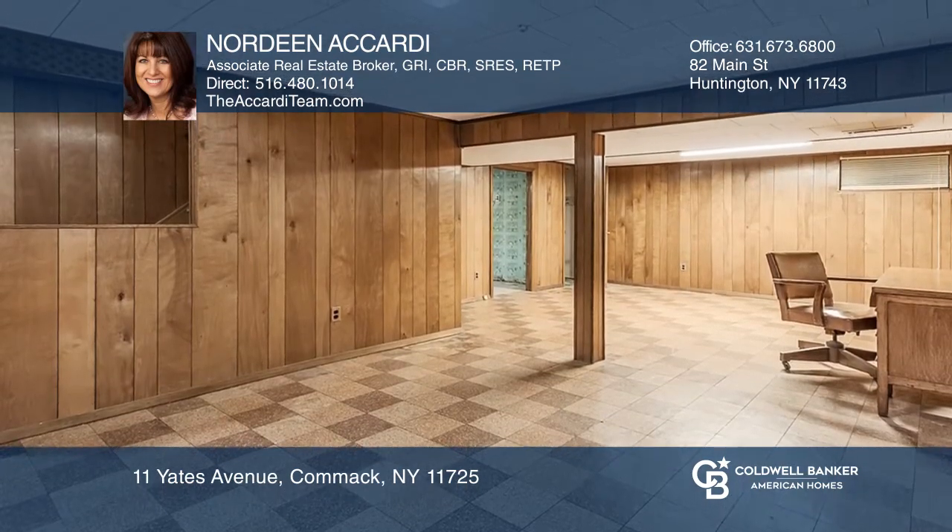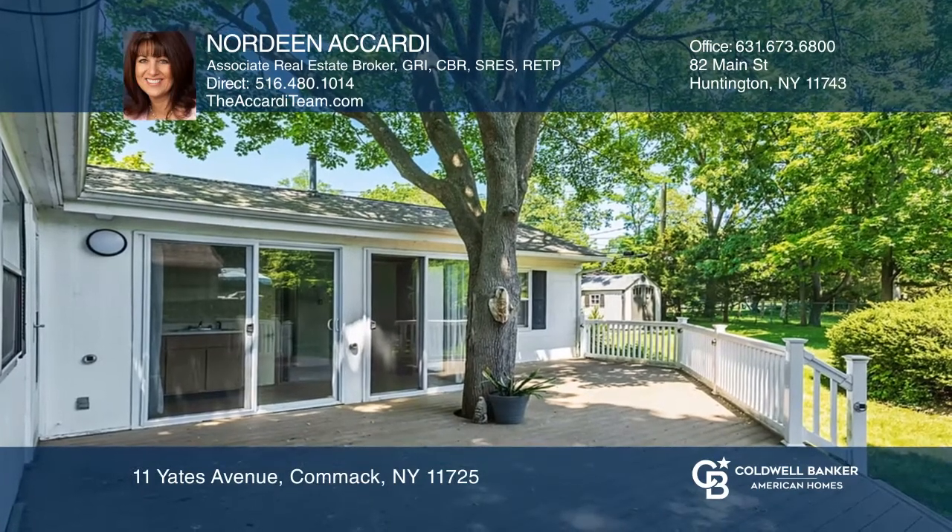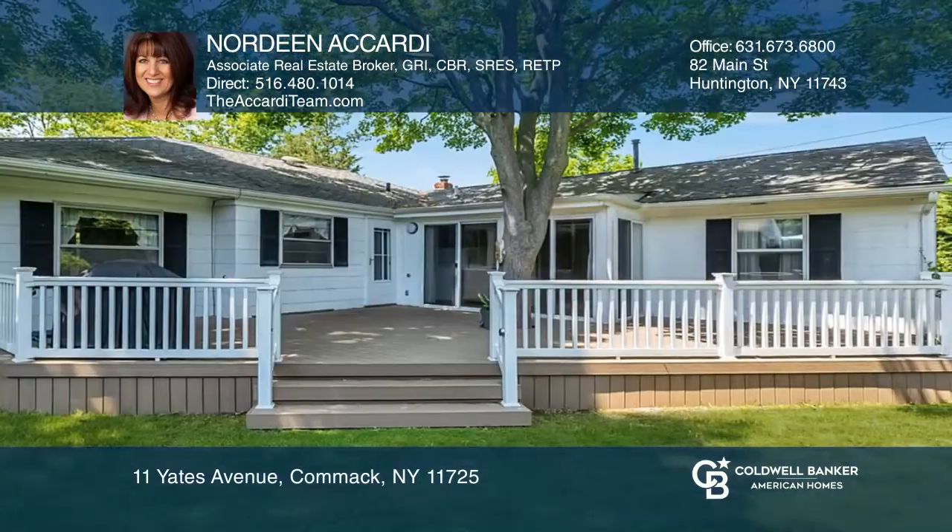There's a full basement for many possibilities and a four-season porch that leads to the new Trex deck overlooking the private fenced flat backyard.